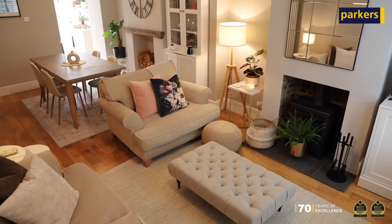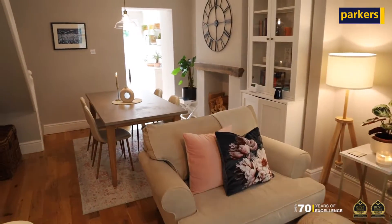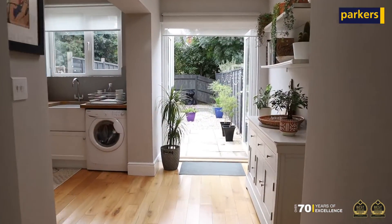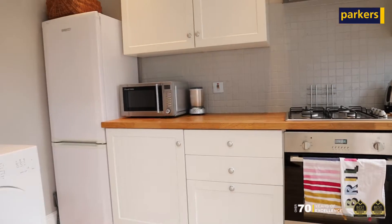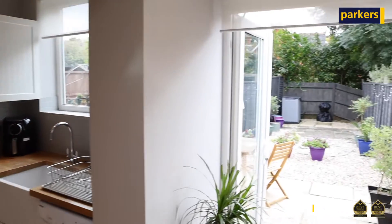Upon entering, you have a porch which is ideal for storing coats and shoes, leading into the open plan lounge diner which has a brand new log burner stove and shutter blinds. To the rear, there's an extended kitchen with a skylight bringing in plenty of natural light, and a secluded garden to the rear of the property.